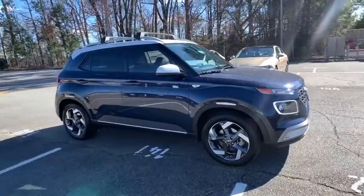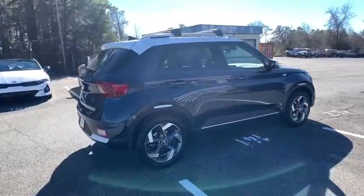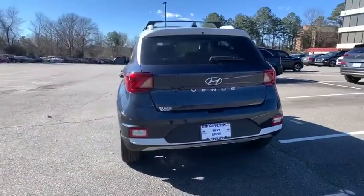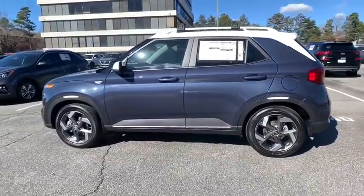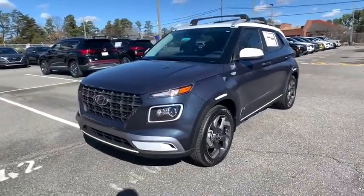Looking for the right vehicle? Check out the 2021 Hyundai Venue. The Hyundai Venue is extremely practical and provides good cargo capacity for its compact size. Available technology features provide even more reason to give this vehicle a chance. Here are some of this vehicle's great options.